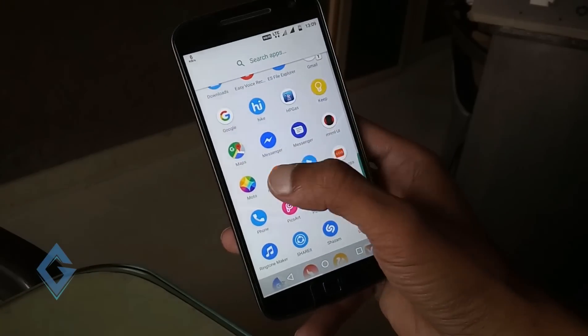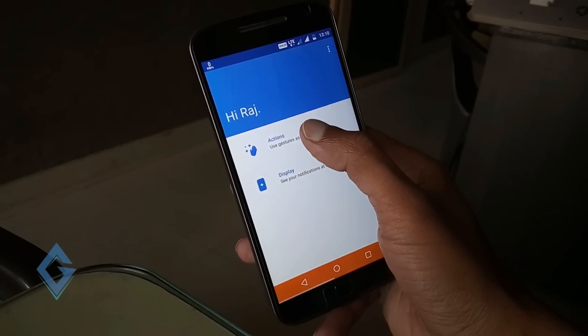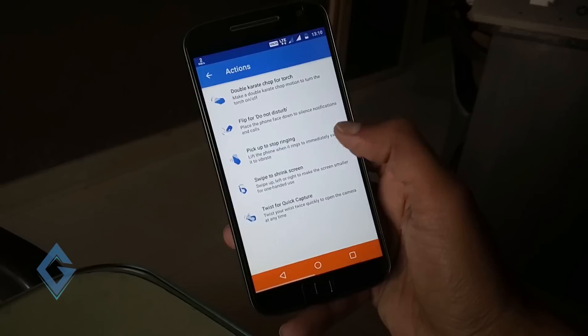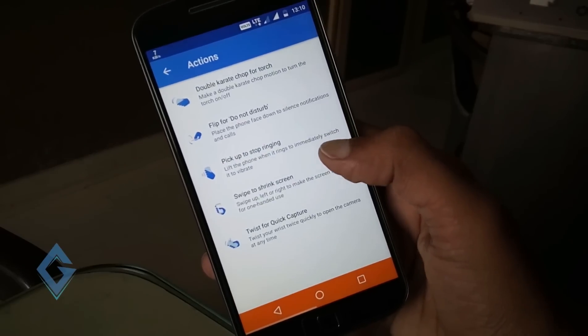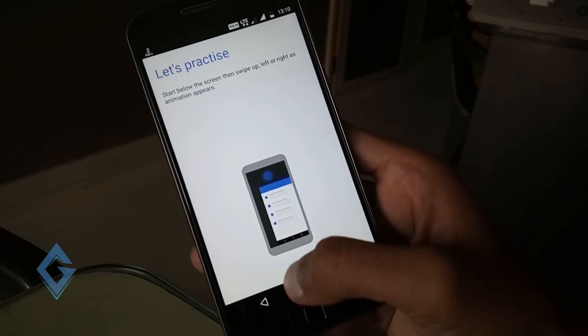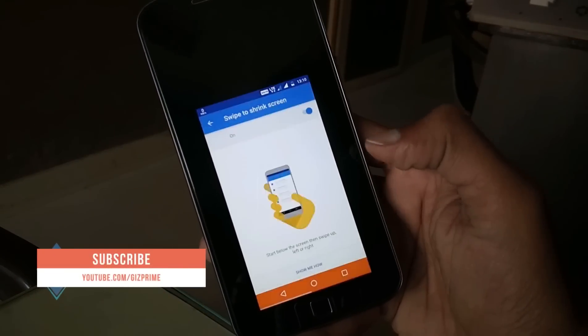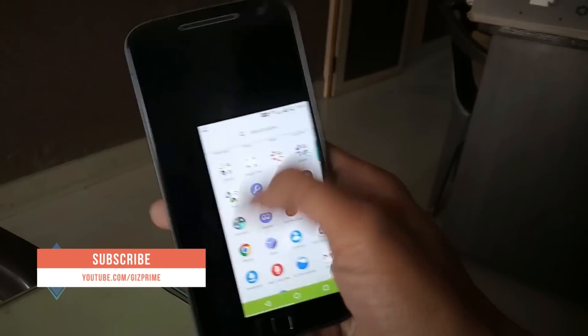Now let's see some additional features that Moto has added in this update. You can see the new feature that Moto has added is swipe to shrink. This is how you can use this feature. For the normal screen just tap on the black screen.